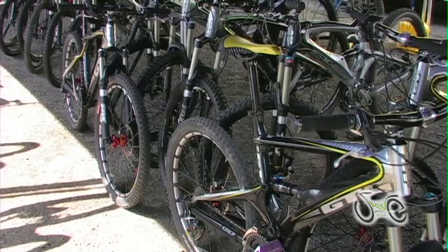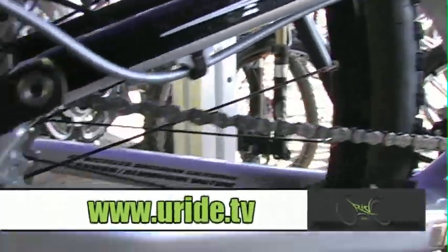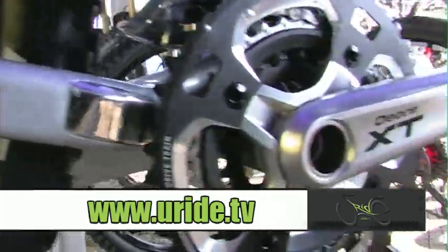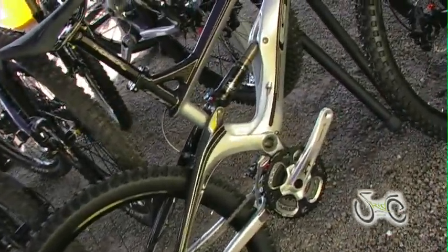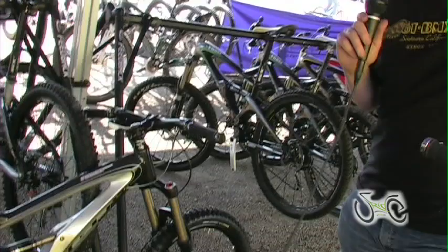Using GT's patented independent drivetrain suspension system. And up next we have the GT Force — a 6-inch travel all-mountain bike, great for your rides deep in the woods and out on some burly trails. Force-optimized carbon fiber construction, independent drivetrain suspension. This particular model is a Force Expert, spec'd with full Shimano XT components — full drivetrain, brakes, the whole nine yards.